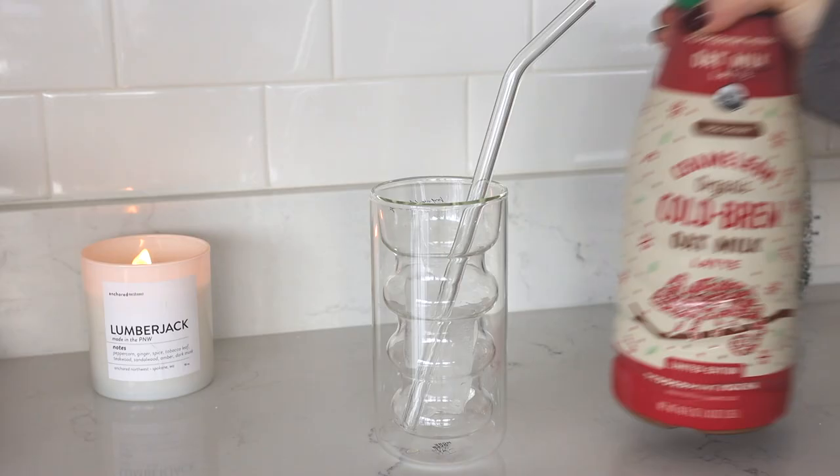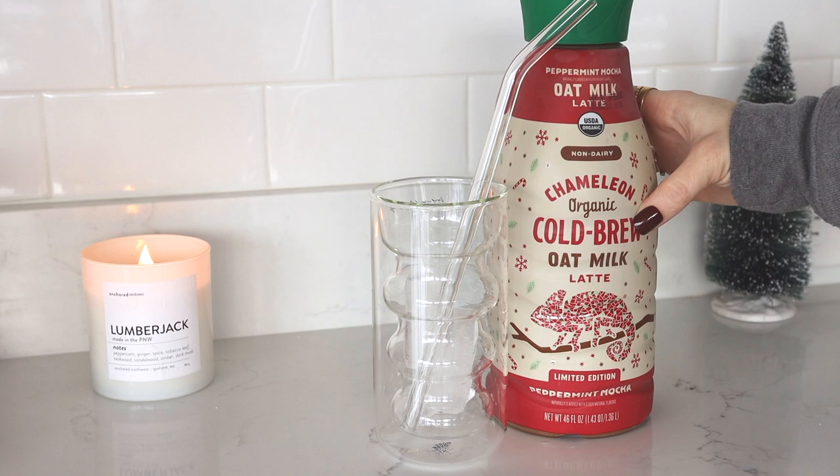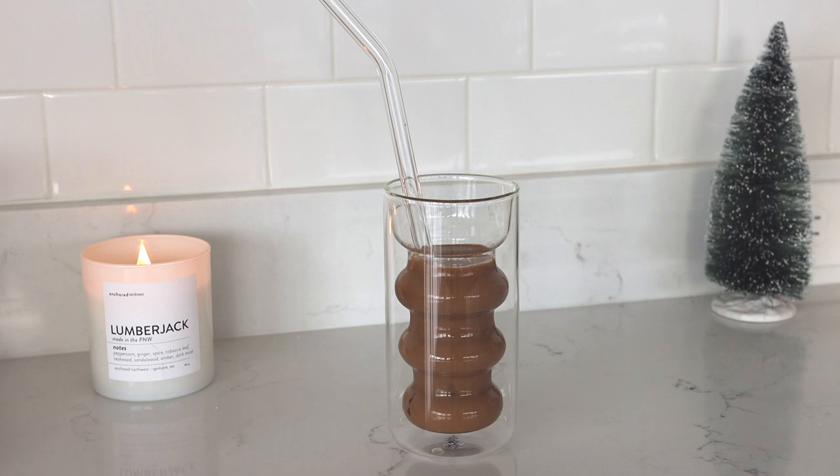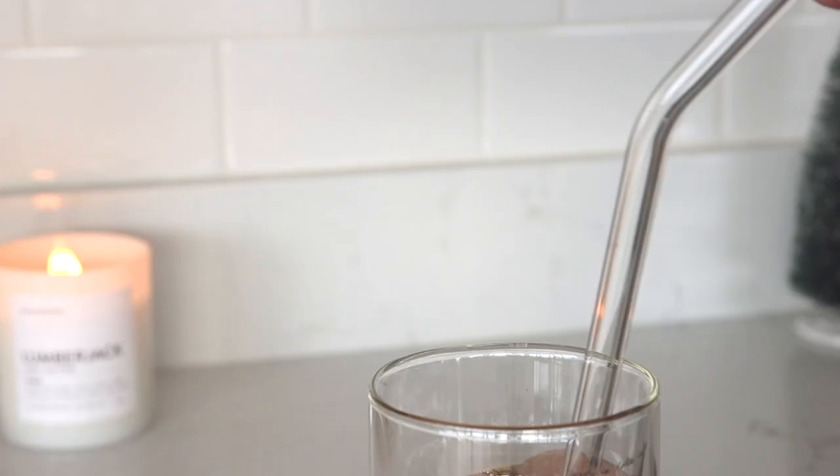Today I'm testing out the Chameleon Cold Brew oat milk latte with peppermint mocha flavor — limited edition, we'll see. I already had coffee today so I'm not filling it all the way up. By the way, this cup is from YesStyle — I'll link it down below.